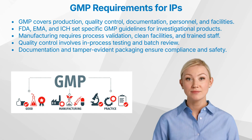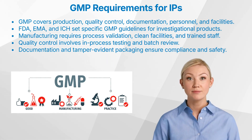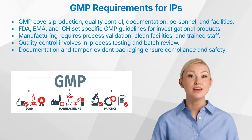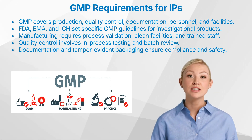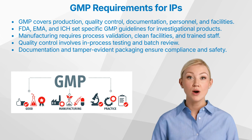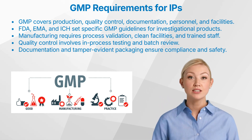And what about documentation? Proper documentation is a cornerstone of GMP. 1. Batch records, detailed records of each batch produced. 2. Standard operating procedures, documented procedures for all manufacturing processes. 3. Deviation reports, documentation of any deviations from standard procedures.